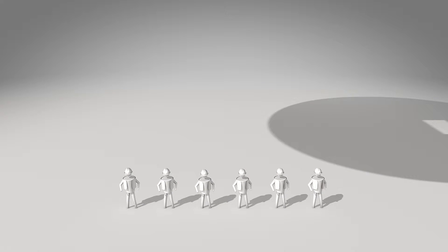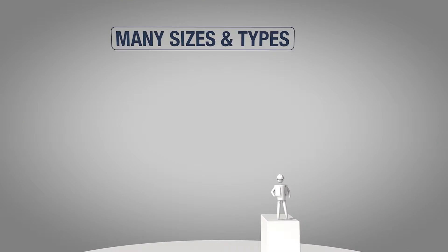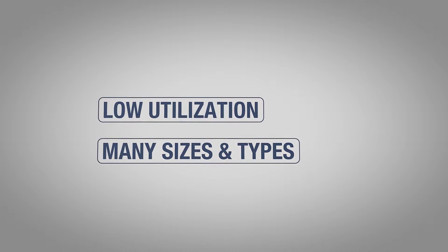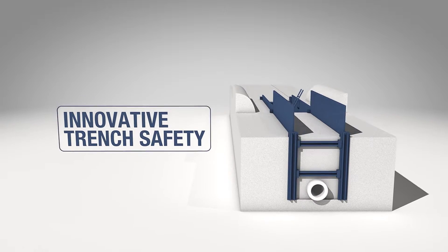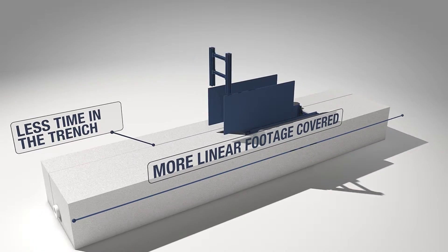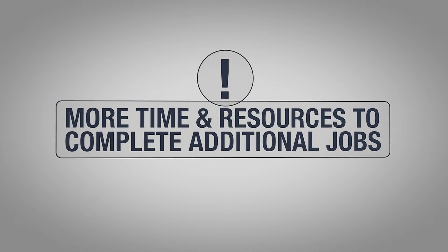In today's highly competitive environment, successful contractors need access to the most innovative shoring products on the market. Due to the wide variety of sizes and types, coupled with the historically low utilization of owned shoring equipment, renting is often the most cost-effective solution. United Rentals' innovative shoring techniques and products can increase your productivity significantly — less time in the trench, more linear footage covered each day, and less overall time on the job site. It all adds up to improved safety and increased productivity, giving you more time and resources to complete additional jobs.